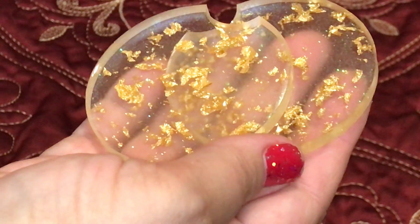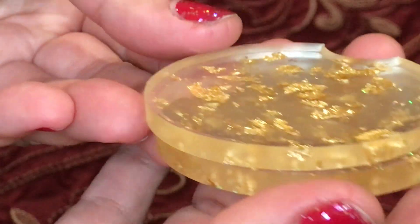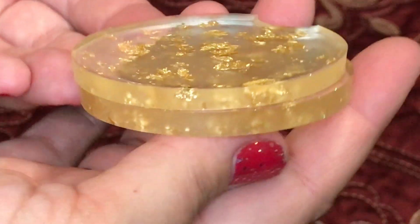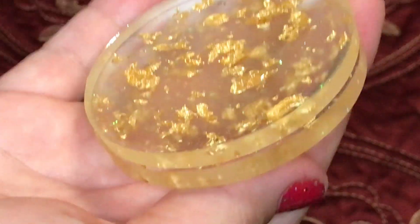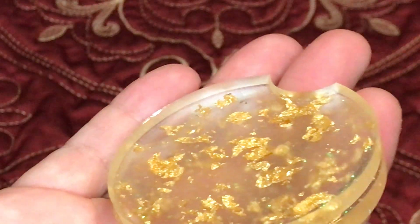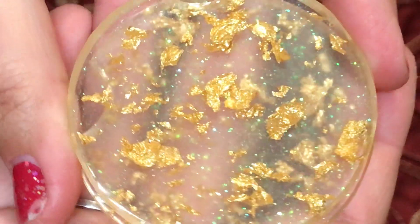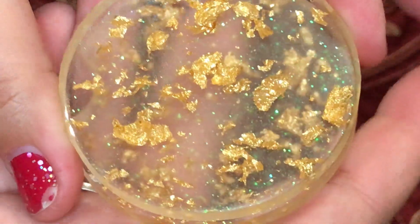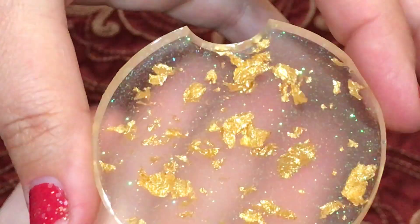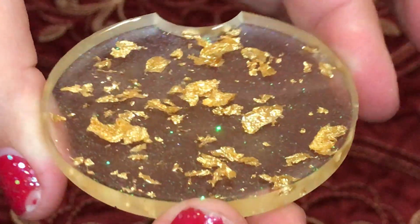They are made of resin with suspended gold flakes. Now, if you've ever had Goldschläger, it kind of reminds me of that — but you're not drinking this. It has gold flakes and glitter. You can see the green glitter and the gold flakes in there.